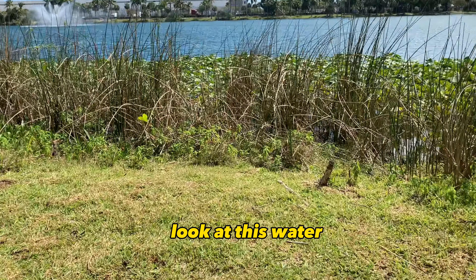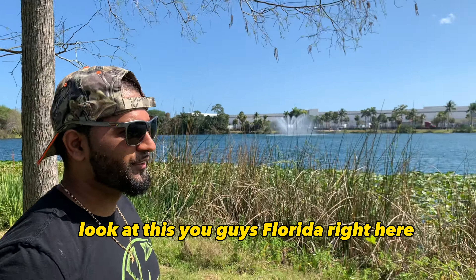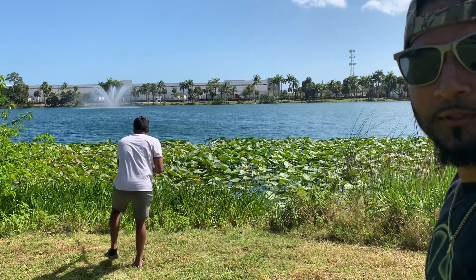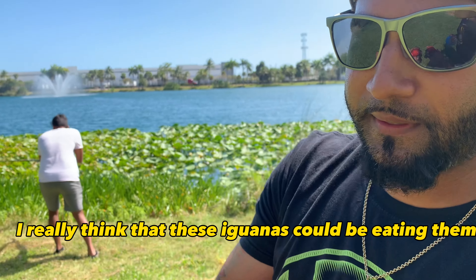Look at the yellow pads over here, look at the scenery too — this is Florida right here, you guys can't get this anywhere else in the world. Check these out — these berries right here are coming from these trees, so I really think that these iguanas could be eating them.